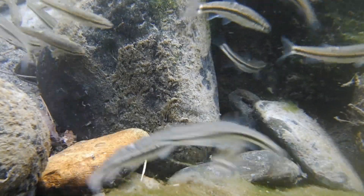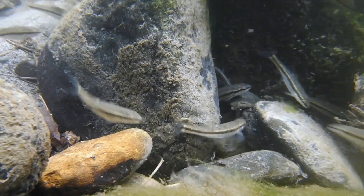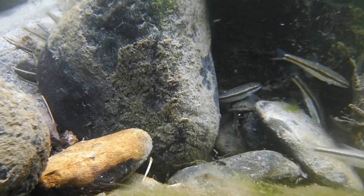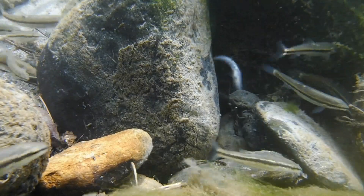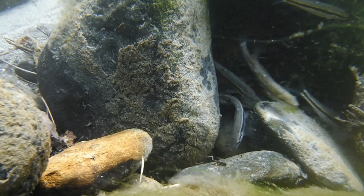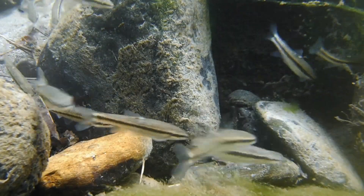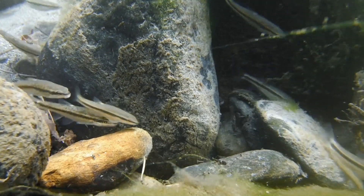Black-nosed dace are constantly on the move looking for food, and hungry schools of them form as they race around me to investigate any disturbance that I make on the bottom of the stream. Because they know that my movements amongst the rocks could have exposed tiny invertebrates or eggs, so there might be some food in the water.